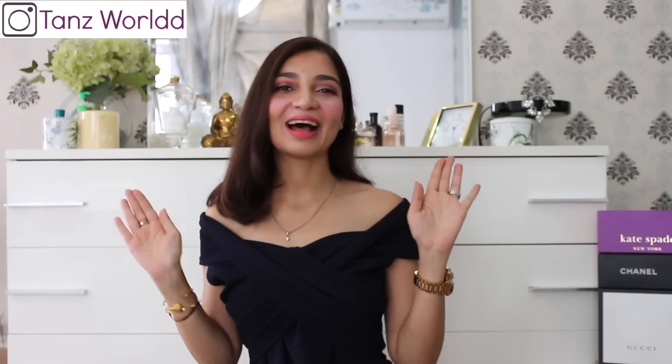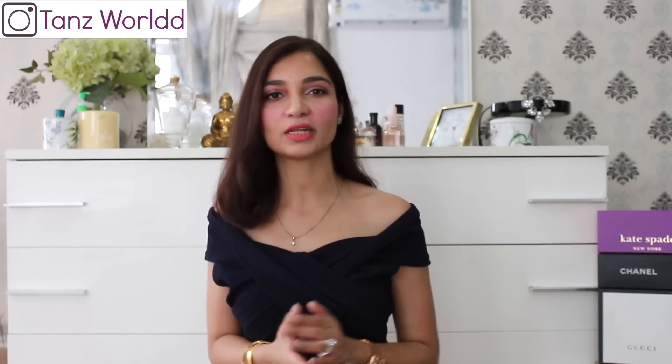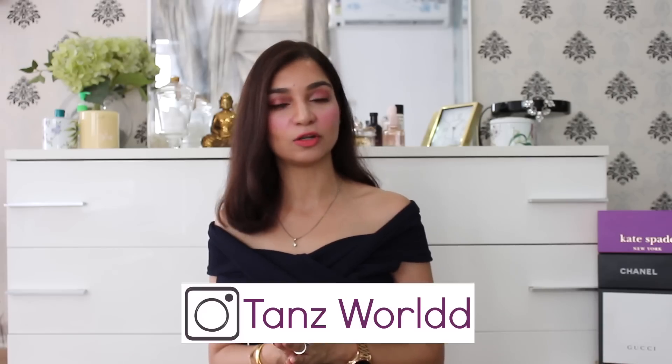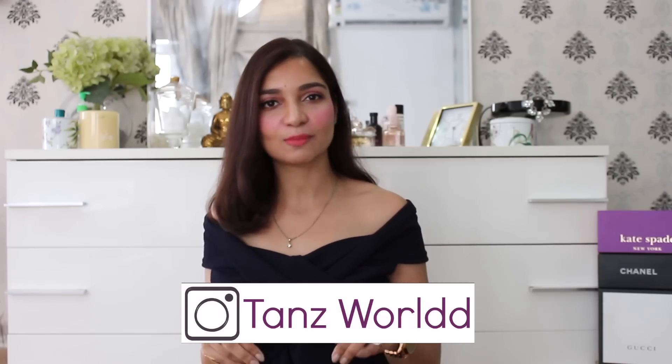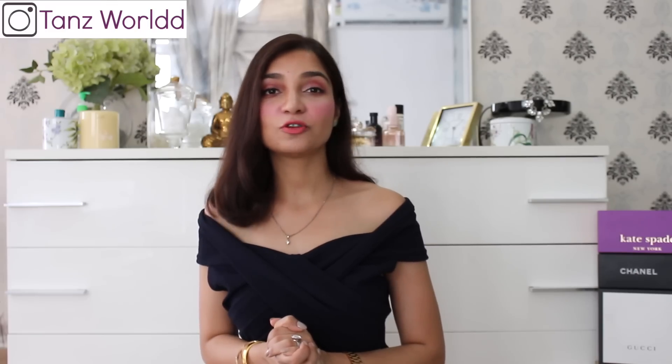Hi guys, welcome back to my channel. If you are watching this for the first time, then hi, I'm Tanu. This is my channel where I share my simple tips and tricks on how you can dress up in a classy and elegant manner, of course, in a budget. Other than that, I share my skincare and lifestyle videos. So please take a moment and subscribe to my channel — that could genuinely mean the world to me. Now let's move on to today's video.